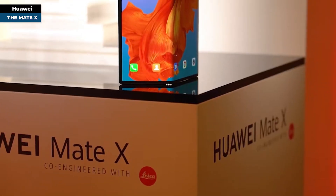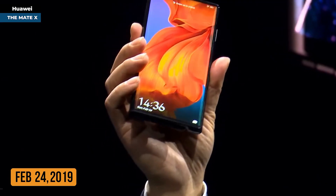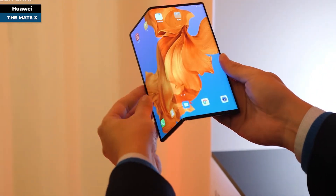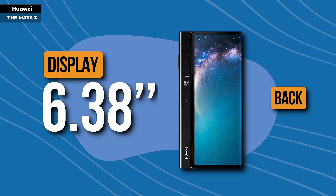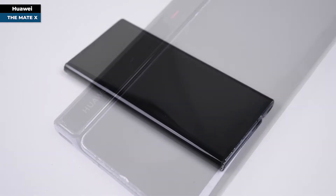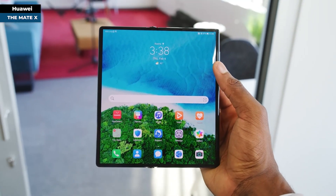Huawei, a major tech contender, entered the foldable phone arena with the Mate X, announced on February 24th, 2019. Unlike Samsung's Galaxy Fold, which housed its larger screen inside, the Mate X sported a screen that wrapped around its body. Folded, users could access a 6.6-inch display on the front and a 6.38-inch on the back; unfolded, it presented an 8-inch screen. Durability concerns delayed its launch, with the device finally releasing in China on November 15th, 2019 — notably not reaching the United States market.